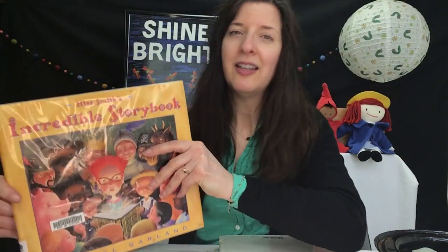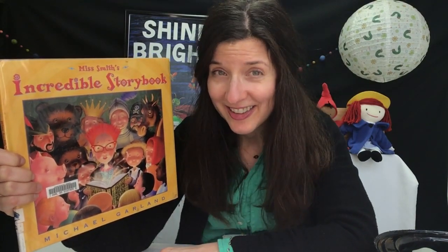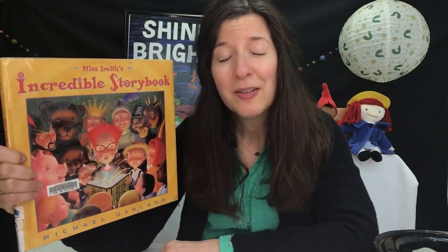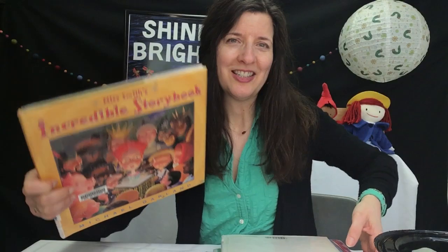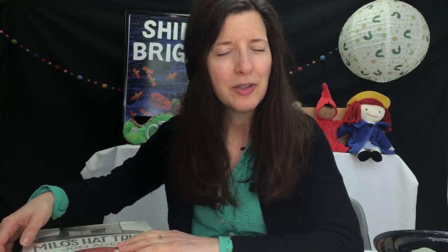And finally, Miss Smith's Incredible Storybook, written and illustrated by Michael Garland. Let me tell you a little bit more about these books. If you're interested in reading them for yourself, you can come to the children's room at Adams Memorial Library and check them out, or you can reserve them and pick them up that way.